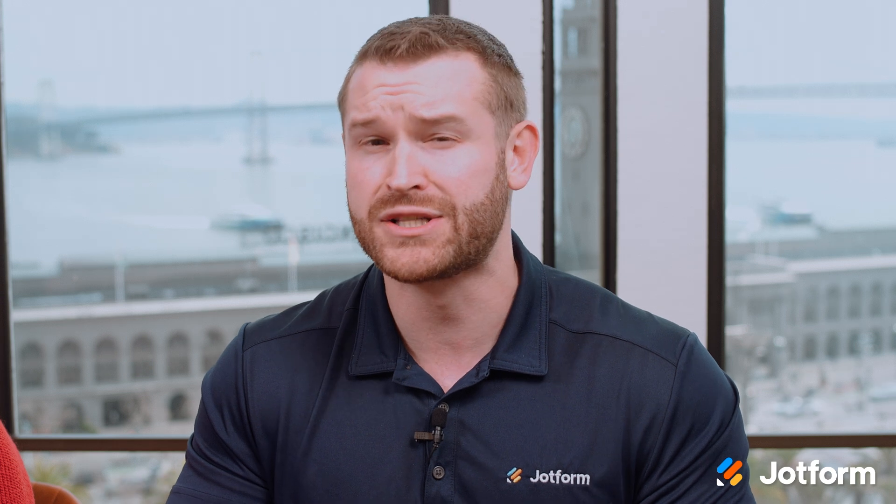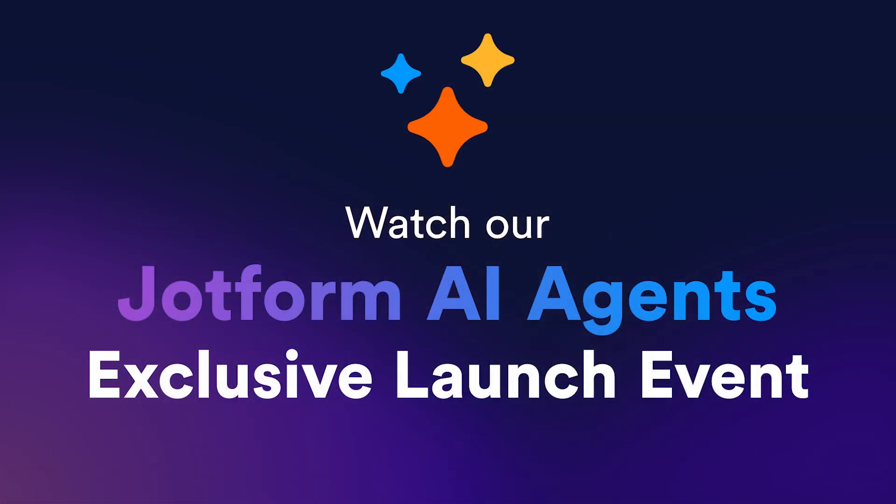And that's all just scratching the surface. Check out the rest of the newsletter, our website, and exclusive launch event for more details, examples, and resources to help you get the most out of JotForm AI agents.